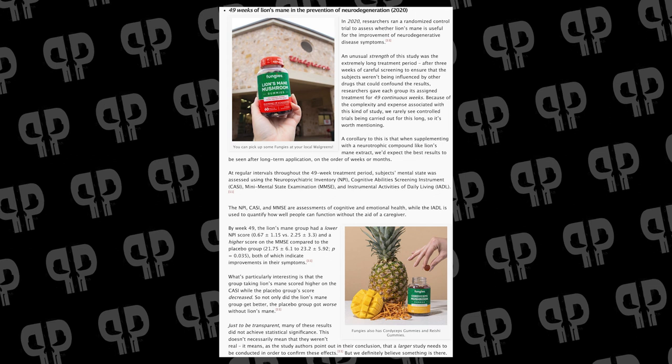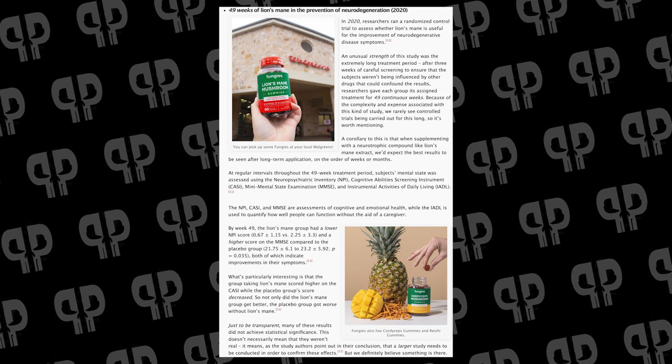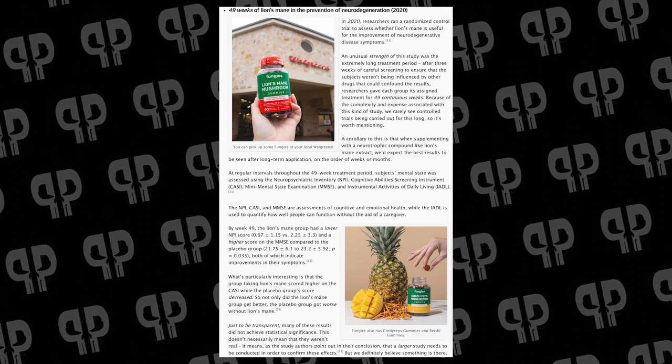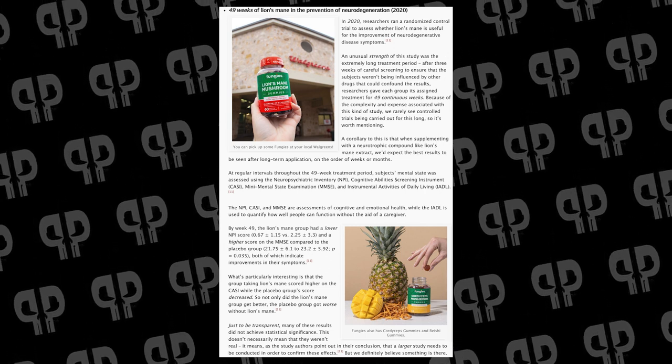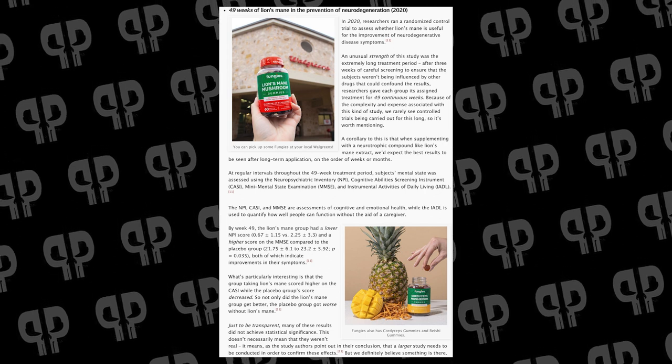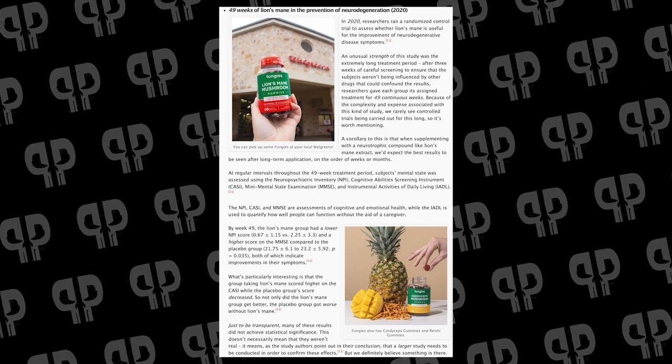Interestingly, the study stopped Lion's Mane treatment at week 16 and monitored for another four weeks — the Lion's Mane group dropped back to about 25. In another study in 2020, 49 weeks of Lion's Mane was used to prevent neurodegeneration. Participants were monitored for three weeks first to rule out confounding drug influences, then given 49 continuous weeks of Lion's Mane. Mental state was assessed using NPI, CASI, MMSE, and IADL — assessments of cognitive and emotional health, including how well people function without a caregiver. Every single assessment did improve, though not every one reached statistical significance. We definitely need a larger study to confirm these findings.